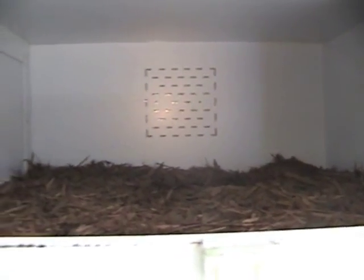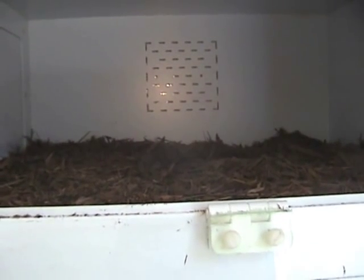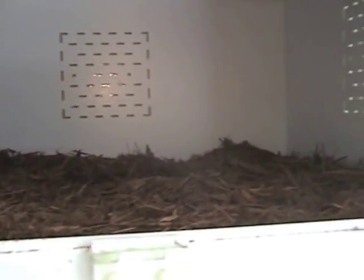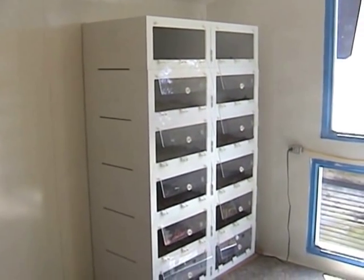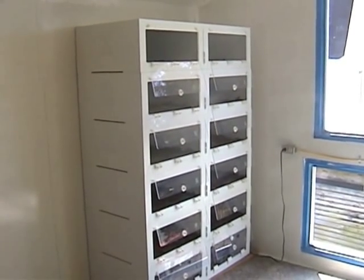We use cypress mulch for cobras to keep the humidity up and help them with shedding. We've had no problems with ingestion of the mulch. The cages are stacked six high, ending up being about 12 cages in a stack.